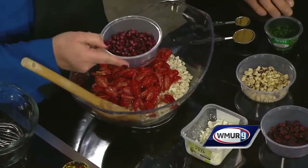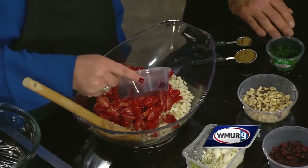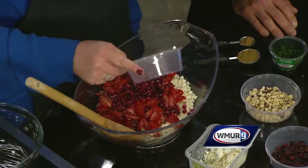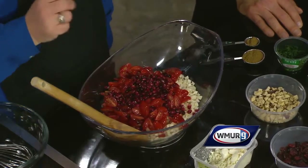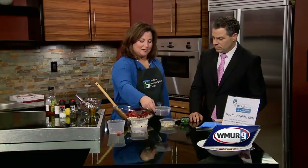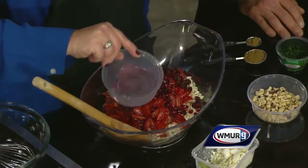We add in pomegranates, which at this time of year are in season from September to February. They're like little taste bombs in the salad that offer acidity and sweetness all at the same time, and they're very nutrient-rich in antioxidants as well as vitamin C. Then for a little more bitter taste, we have some dried cranberries.